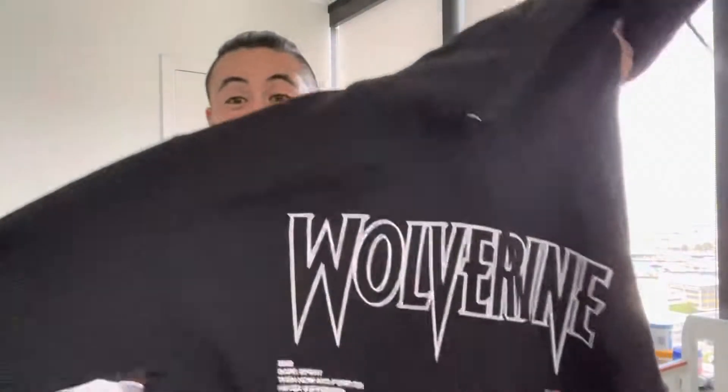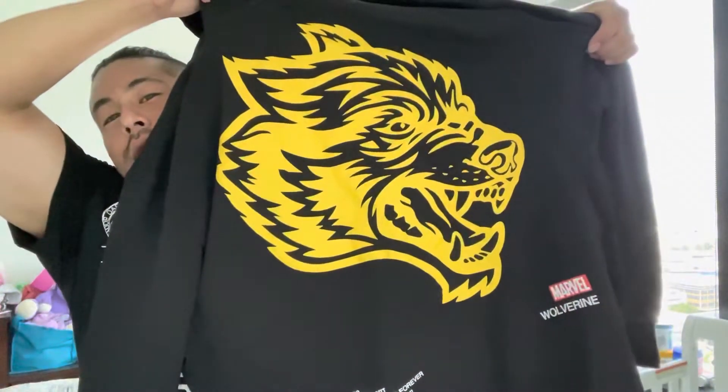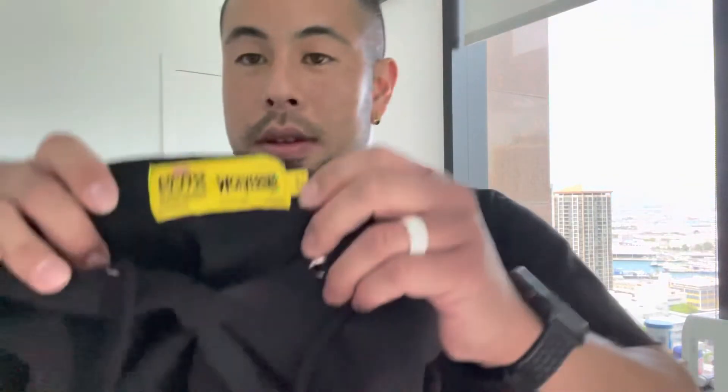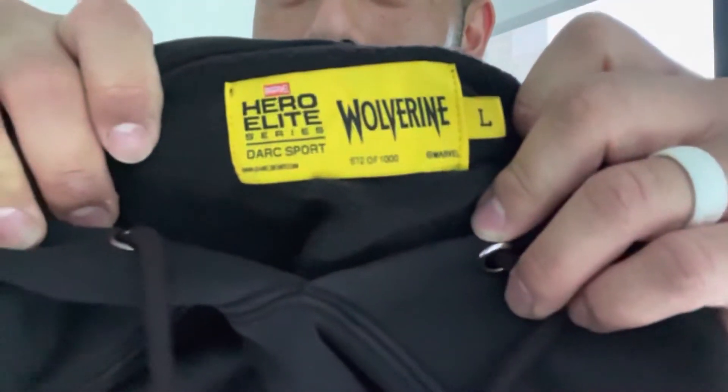This is from the Wolverine drop. I think this design is badass — little intricate details, again what makes this the Marvel Wolverine drop. On the other side, when it was dropped in 2022, the name is Dark Sport. 'Dead now and forever, never surrender' is the drop — it's not called Wolverine, it's called the Never Surrender drop, and I saw this while they were advertising. This is a pretty cool change-up and I like it. Hero Elite Series — it does have the number: 572 out of 1000.